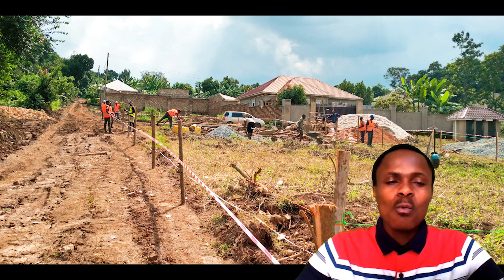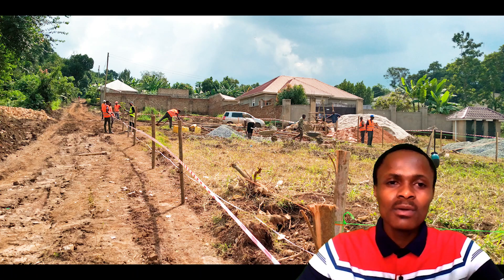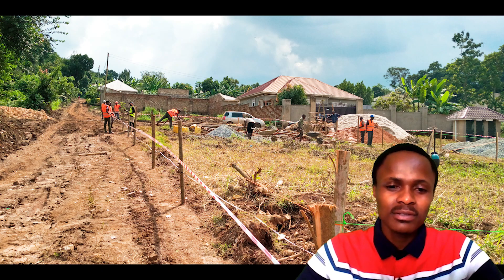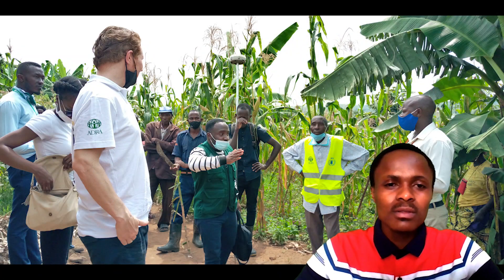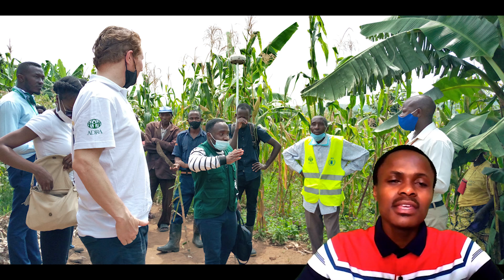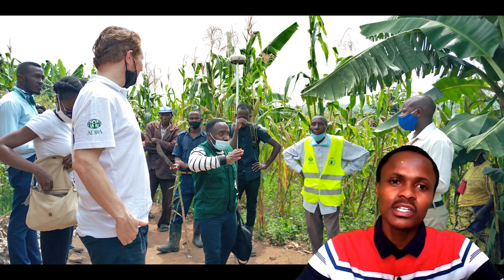Site visits are one of the most memorable and key moments of a project, because therein we gather all the information about the site, around the site, within and without the project area.